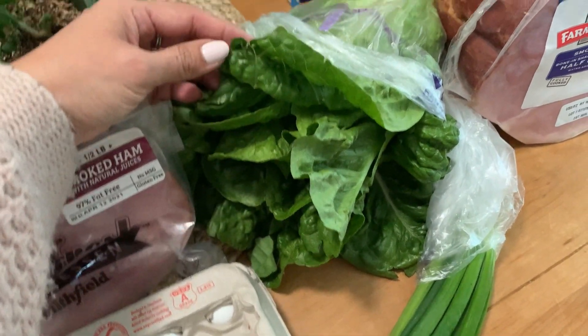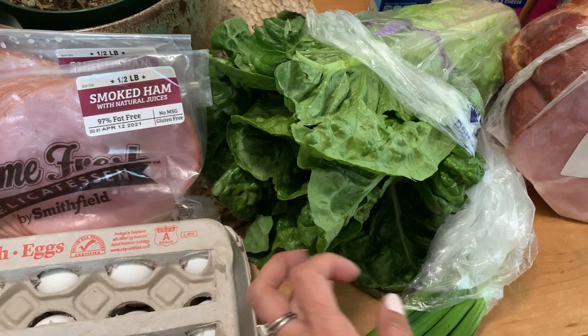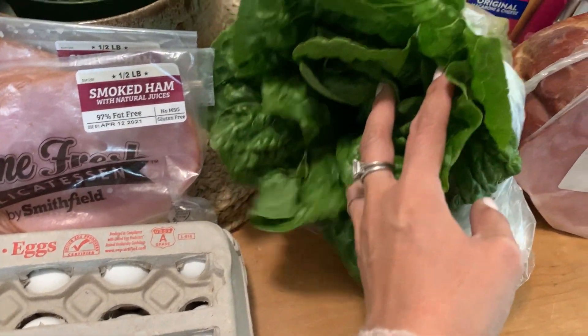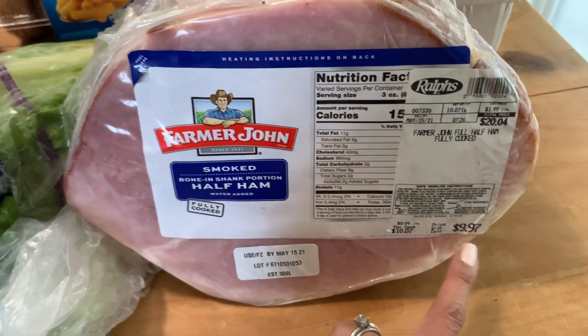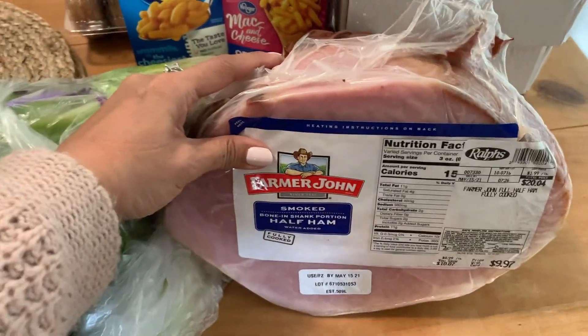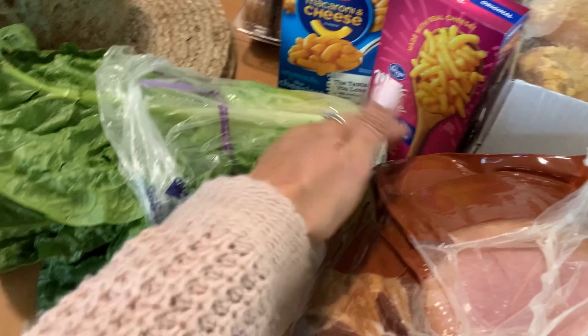We have some eggs here because we're running low. I got some romaine — the organic romaine hearts were $5 and not looking great, so I just got one thing of regular romaine. I have some green onions. We have that ham I talked about. It was on sale because Easter's coming up, so $10 for this — about 10 pounds, shank with the bone in.